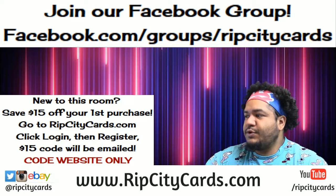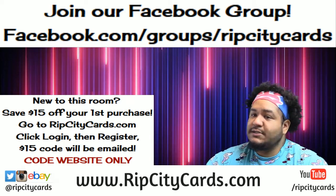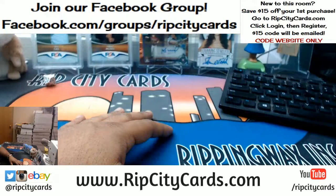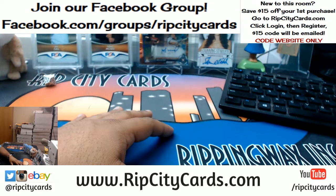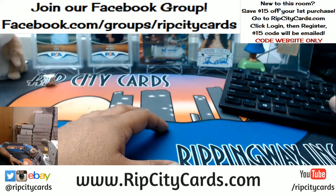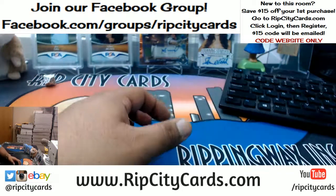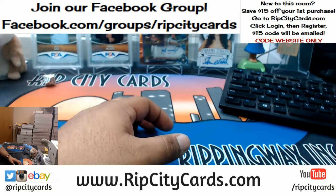Yo, what's up everybody, it's your boy Cardboard Moses. Let's go ahead and rip some Series One baseball hobby half-case break number six, eBay style. What up Troy boy - unfortunately I don't have any breaks for football. I just sold out my last case of Preferred Football, but we do have breaks on our eBay. Let me shoot you a link to that if you're interested in joining our eBay breaks.